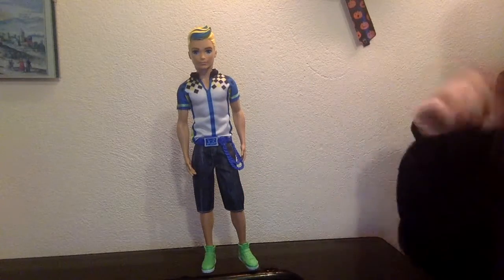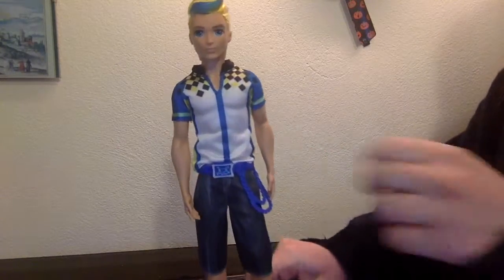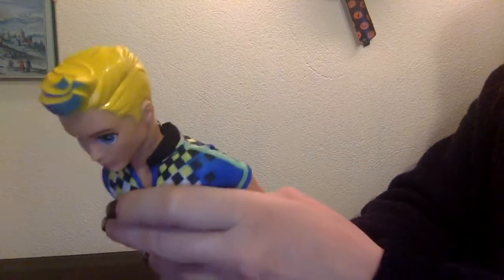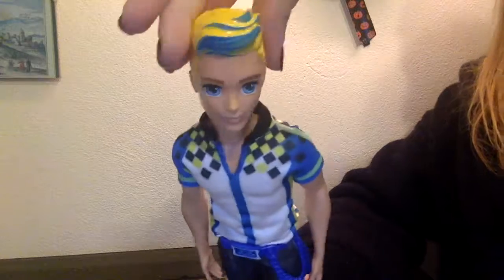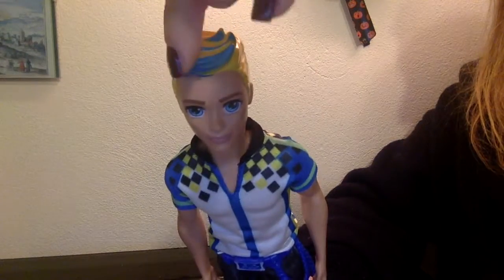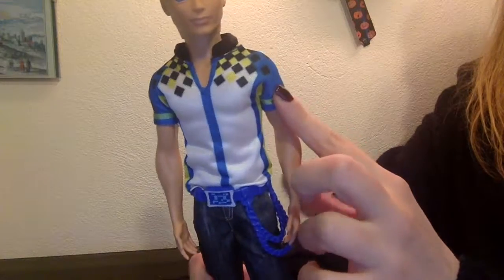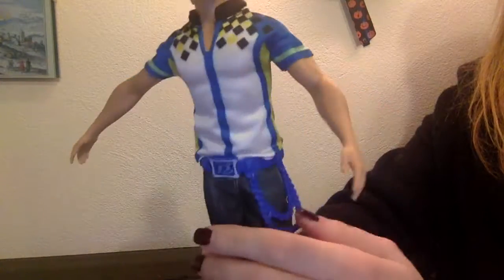He is out of the box and posed with one knee bent. He has one shoulder lower on one side. As you can see, he has these big big eyes, and his hair is yellow with blue stripe highlights.